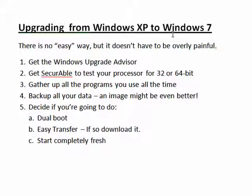Upgrading from Windows XP to Windows 7 is not easy because of the clean install, but we'll need to get the Windows Upgrade Advisor to see if you're capable of running Windows 7, get the program Securable to test your processor, gather up all the programs you use all the time because your programs will not be migrated — they will need to be reinstalled, back up all of your data, and an image of your XP drive might be even better.